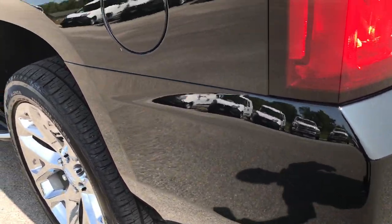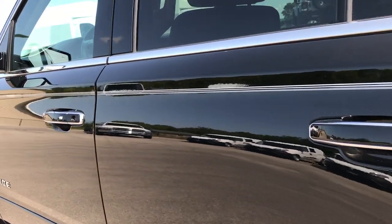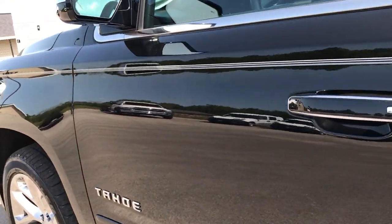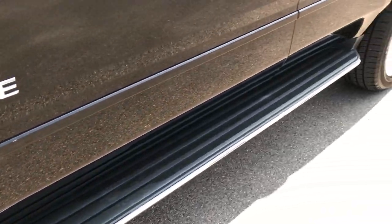Down this side of the Tahoe, just as clean as the passenger side. I did not see one dent or ding on this entire vehicle, so you can be pretty confident that it's going to be just about perfect when you get here.